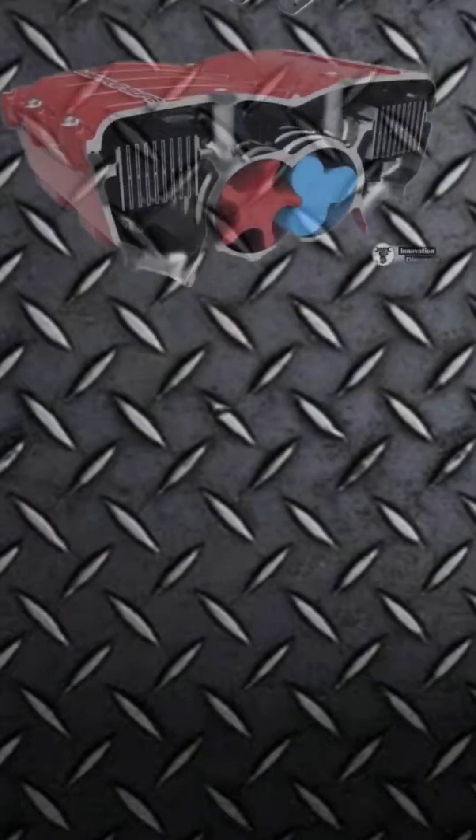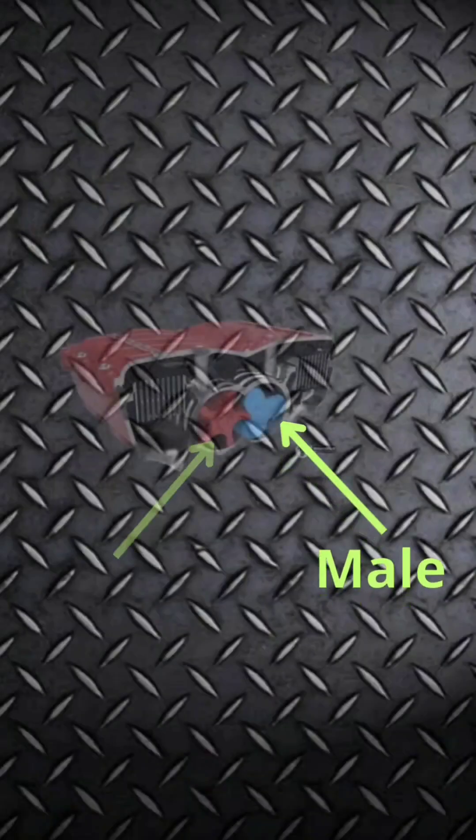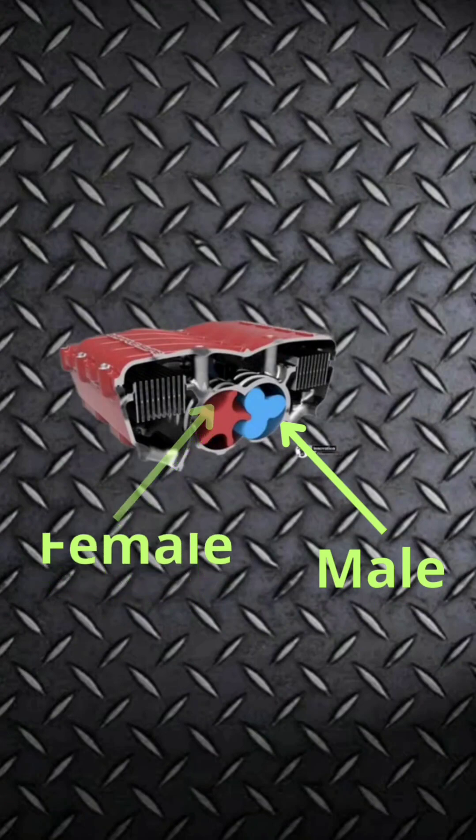Second, the twin screw. Unlike the Roots type, the twin screw has different screws — male and female — and the boost generated in the twin screw is more than in the Roots type.